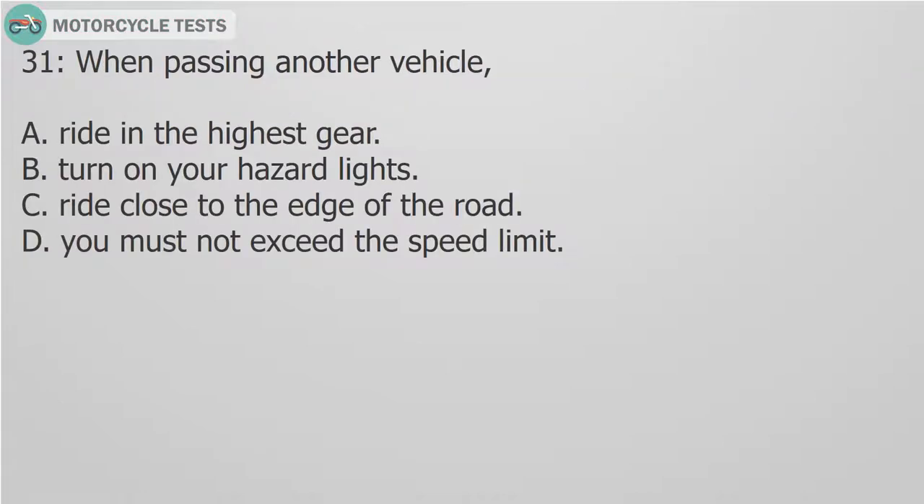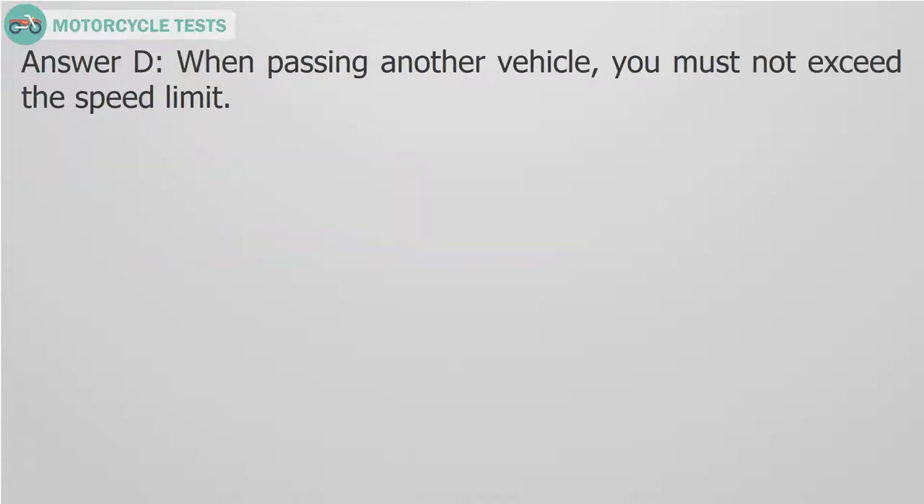Question 31: When passing another vehicle: A. Ride in the highest gear. B. Turn on your hazard lights. C. Ride close to the edge of the road. D. You must not exceed the speed limit. Answer D. When passing another vehicle, you must not exceed the speed limit.